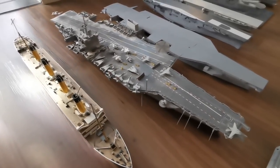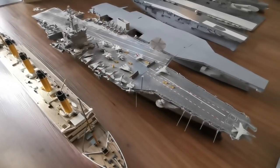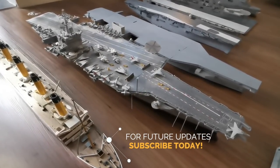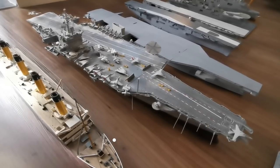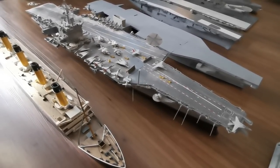Next to this we have the famous USS Enterprise CVN-65, the world's first nuclear powered super carrier. This is the second ship I've built and I'm still absolutely in love with it. I'm really proud of everything I've built on it — it took years and years to complete, but the effort has well paid off.